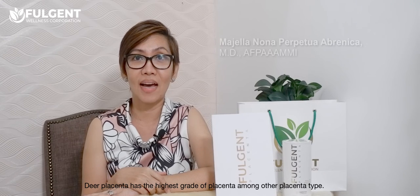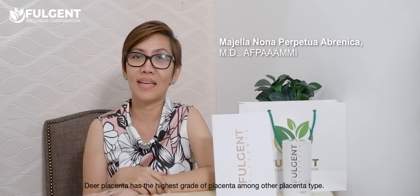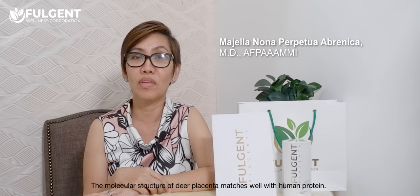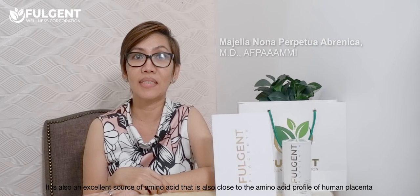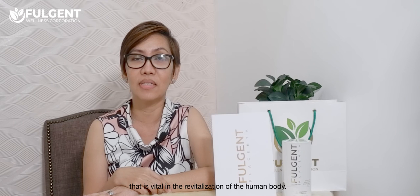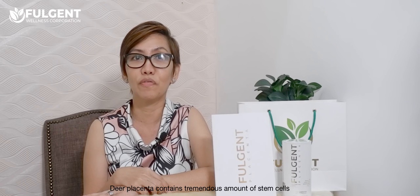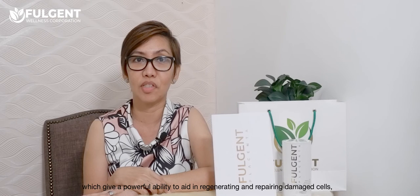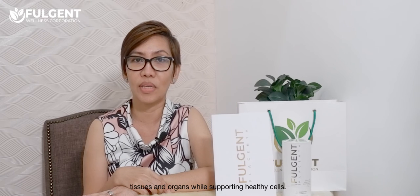Deer placenta has the highest grade of placenta among other placenta types. The molecular structure of deer placenta matches well with human protein, and it is an excellent source of amino acids that closely match the amino acid profile of human placenta, vital in the revitalization of the human body. Deer placenta contains a tremendous amount of stem cells, giving a powerful ability to aid in regenerating and repairing damaged cells, tissues, and organs while supporting healthy cells.